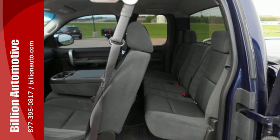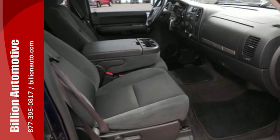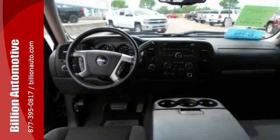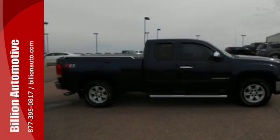Inside you'll find OnStar Emergency SOS, internet access, and a multi-speaker stereo sound system with a CD player and MP3 decoder. Whether on the job or at play, this full-size pickup offers the durability and toughness you expect in a GMC truck.